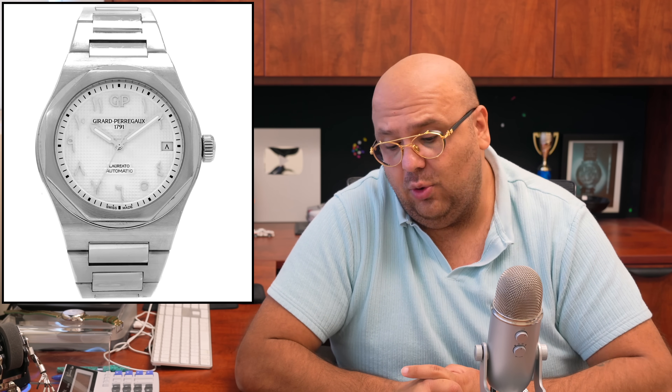We also got in the very rare and newly released H. Moser Pioneer in the 40mm case — a significantly smaller watch. I own the bigger size, so if you've always loved the Pioneer but thought it was too large, here's your chance. And we got the extremely rare Girard-Perregaux Laureato Arabic dial, limited to 28 ever made — the only one in the country and the least expensive in the world. All that and more at DelRayWatch.com — link in the description.